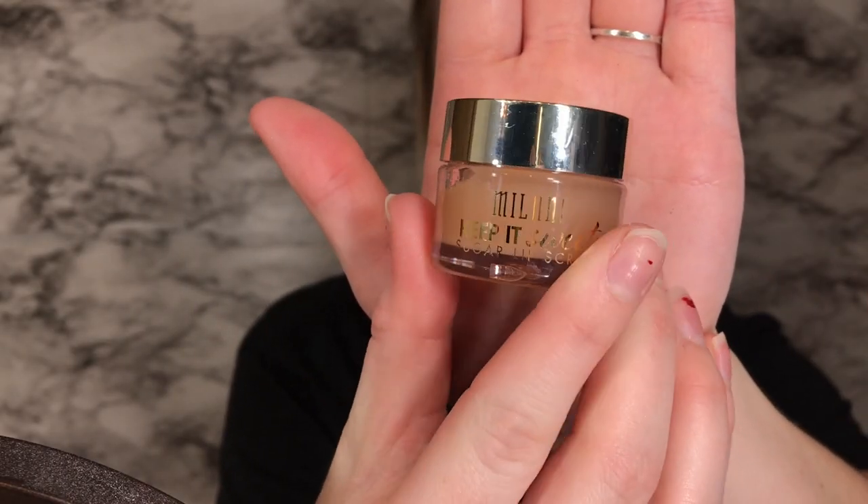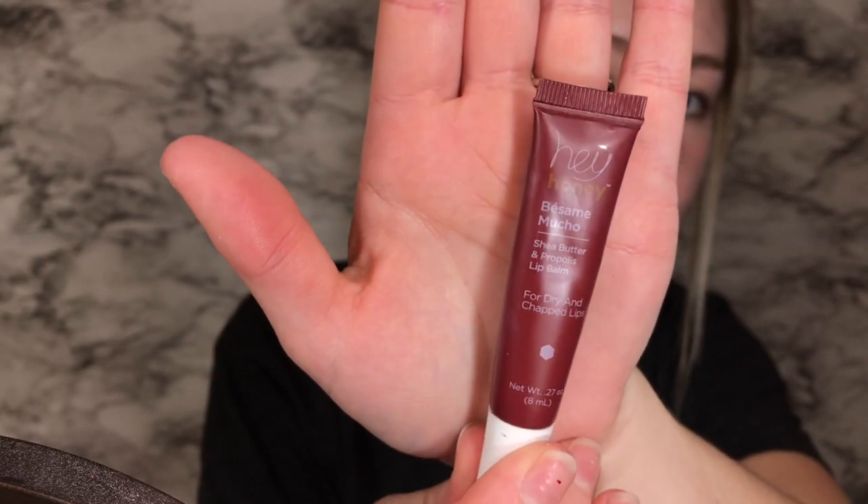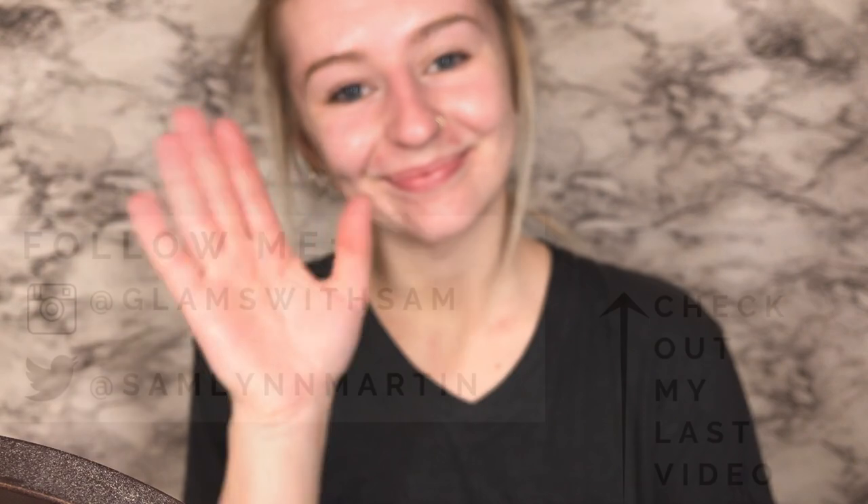Then I'm using my Milani Keep It Sweet Lip Scrub. This definitely gets all the dry skin off — my lips like to peel really bad, so this just smooths it all out, makes them really soft and kind of plumps them up a little bit. It kind of tastes good if you get it in your mouth, it's not going to be disgusting or anything. Then I moisturize my lips with my Hey Honey Shea Butter Lip Balm. And that concludes my nighttime skin routine — thank you guys so much for watching and I'll see you in my next one. Bye!